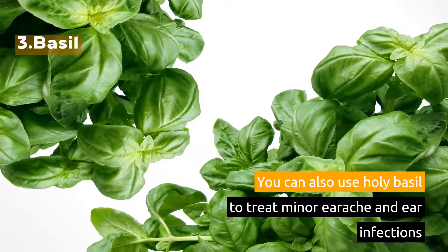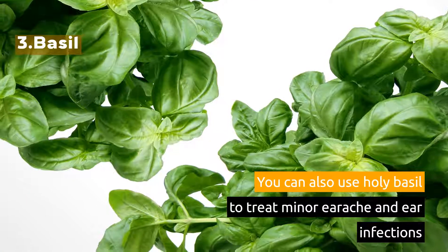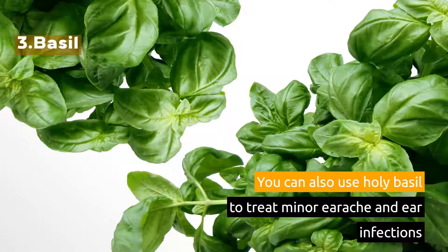3. Basil. You can also use holy basil to treat minor ear infections.